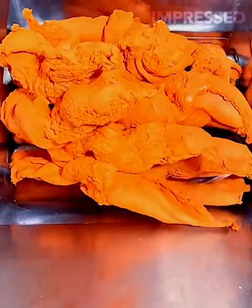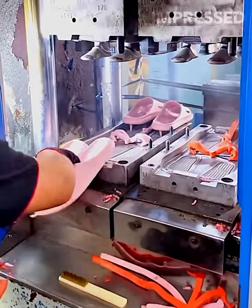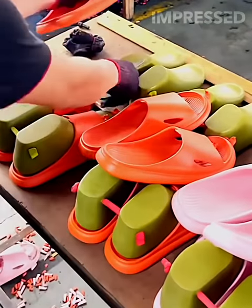A rubber mixture is kneaded and then injected into molds to create flip-flops, demonstrating the process of turning raw materials into comfortable footwear.